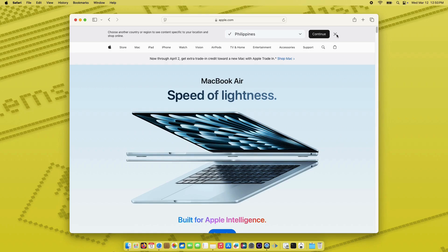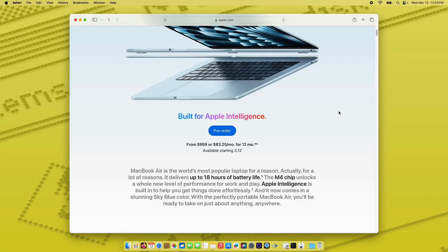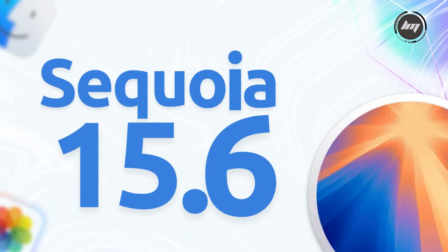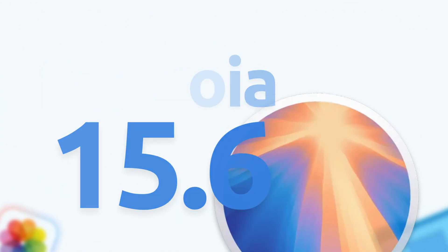The macOS Sequoia 15.6 update, released on July 29, 2025, focuses primarily on bug fixes and security enhancements rather than introducing major new features. Here are the key changes.